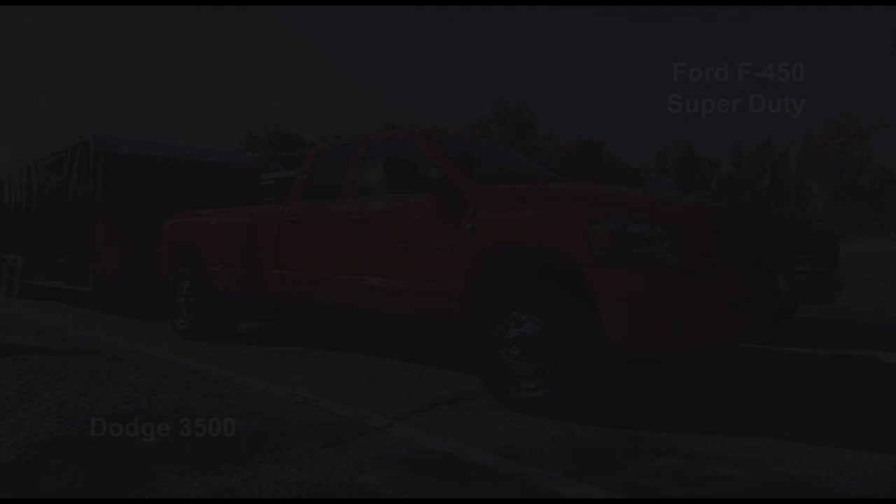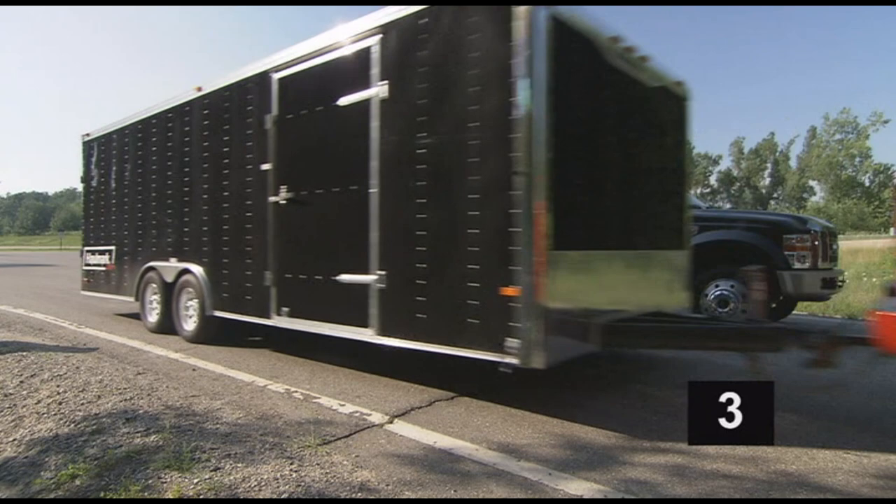As you can see, in real-world usability, the power difference is significant. And against the Dodge, this same test becomes particularly lopsided, so much so that we gave it a five-second head start up the same 15% grade.